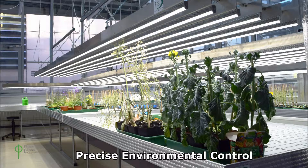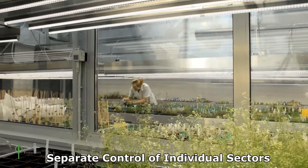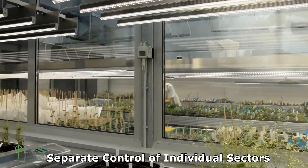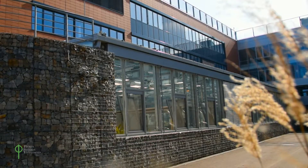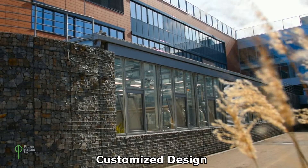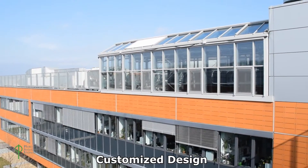PSI greenhouses are customised for the client's needs and can be divided into sectors with individually regulated growth conditions. Our greenhouses are designed for a long service life and can be mounted on the ground or constructed on a roof.